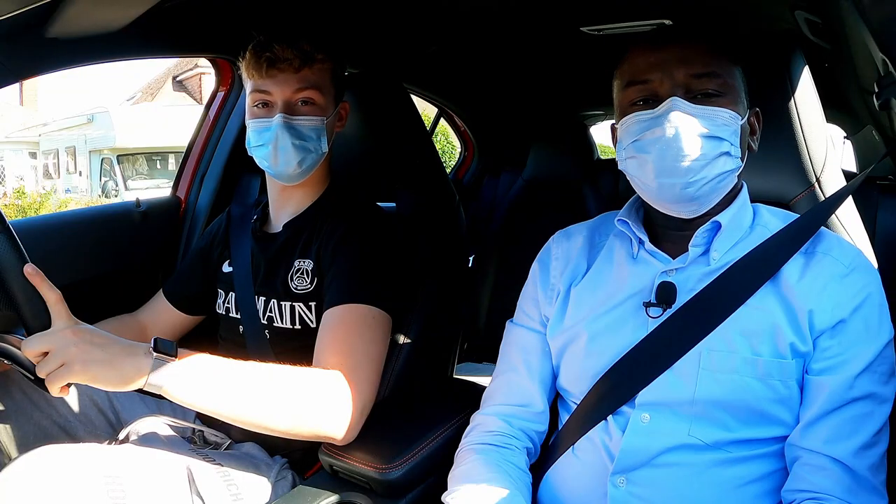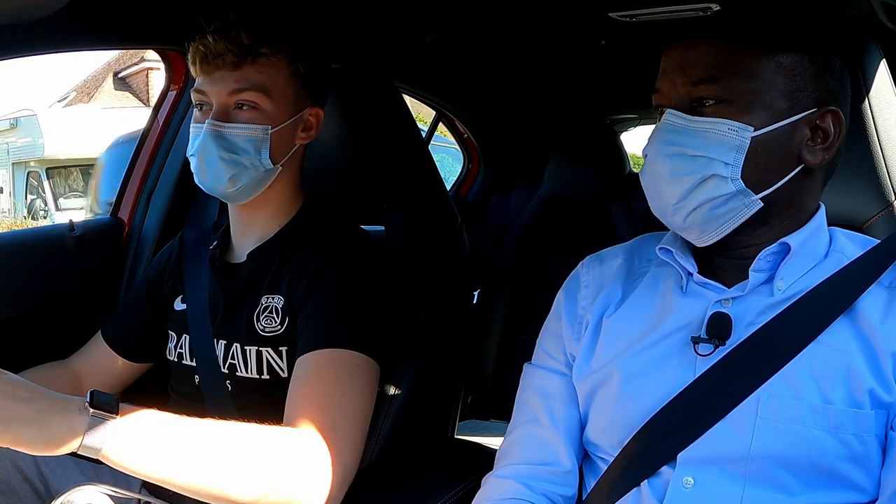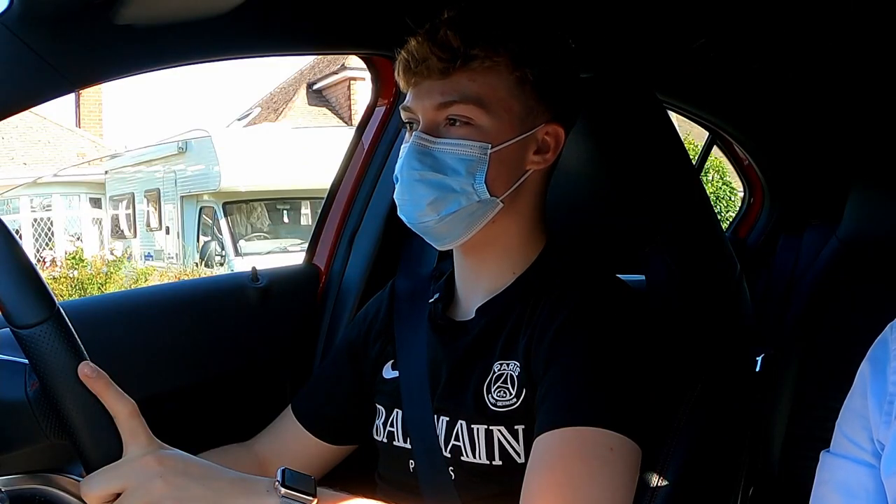Hello guys, welcome to the Guys I'm Driving Is Creative channel. This is Ben. Ben has been practicing with me for the last 7-8 weeks. He's done about 20 hours of driving.